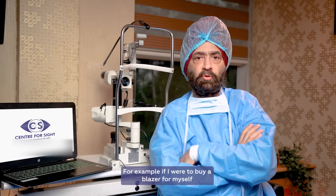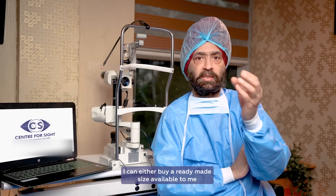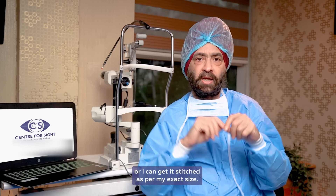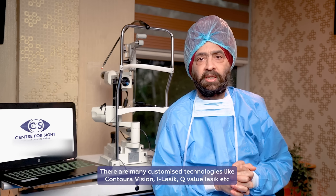Like if you have to buy a blazer, there will be a small size, medium size, or large size — or you can have it tailor-made. Tailor-made is always more precise and more perfect. So Contoura Vision is one of these techniques.